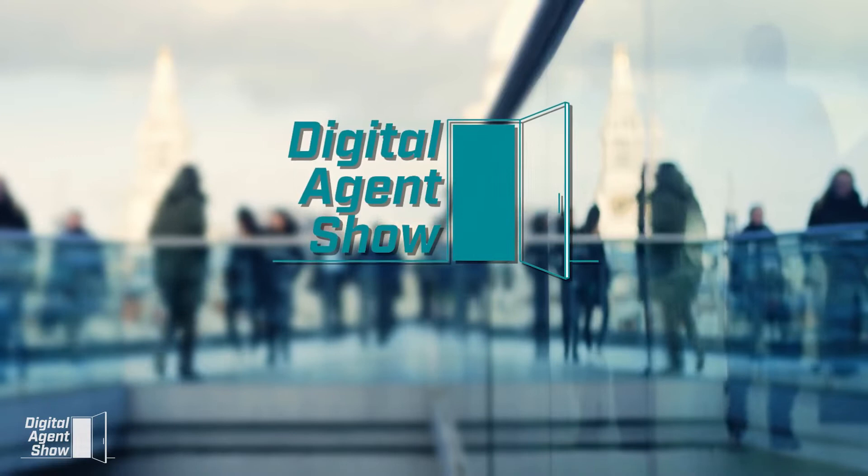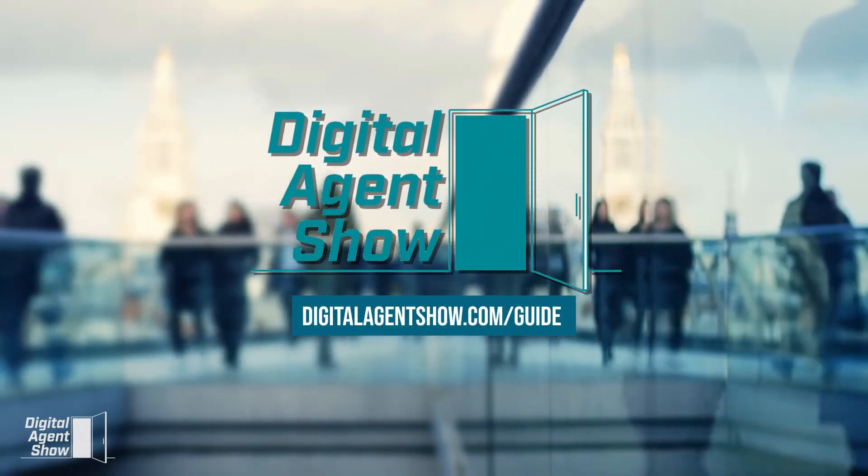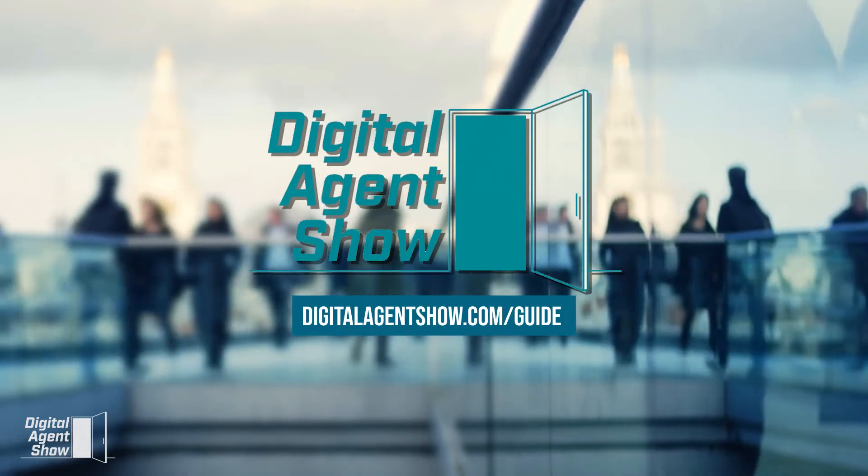This video is brought to you by Digital Agent Show. Visit digitalagentshow.com/guide for a free guide to getting your real estate license in 66 days or less.